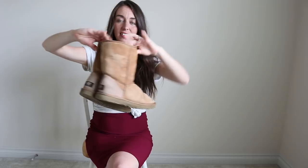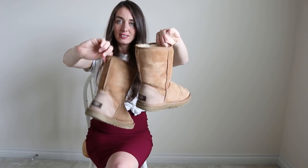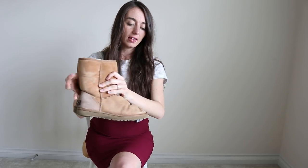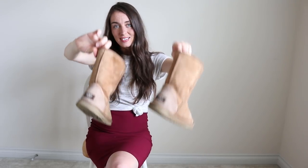These Uggs are in really good condition, especially on the inside. There is a little bit of water spotting but I think I can get that off, so I'm not too concerned about that. These ones are a size 9.